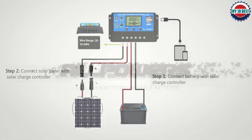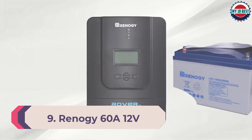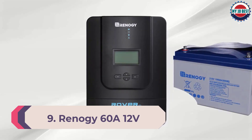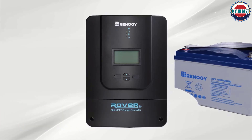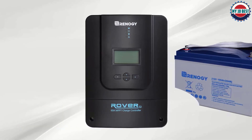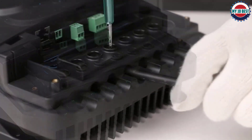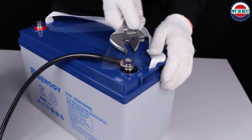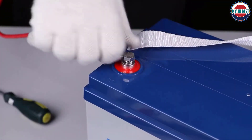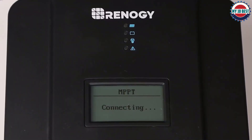Number 9: Renegy 60A 12V/24V/36V/48V DC Input MPPT Solar Charge Controller. The Renegy 60A Rover MPPT charge controller is an intelligent negative ground controller built with protections against reverse polarity, short-circuiting, overheating, and more. This MPPT controller is also capable of self-diagnosing in the event of an error.